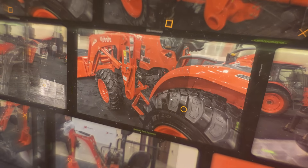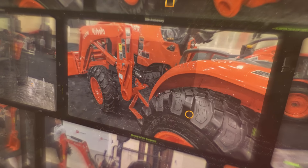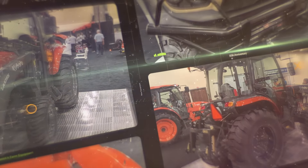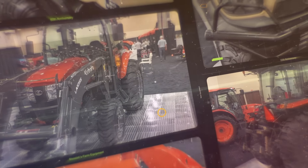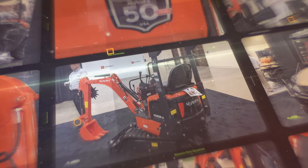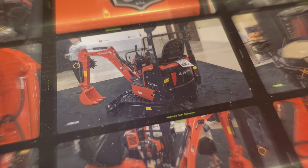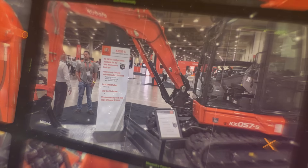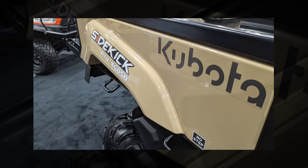This is going to be Kubota's 50th anniversary in the United States. For that reason, there's a series of existing models that are a little bit more special than usual in order to celebrate that anniversary, and some of those are really cool and eye-catching. I'm going to run through the list of new stuff that we have to share, show you a couple of the pictures I took at the meeting. We're going to start out with the RTVs.